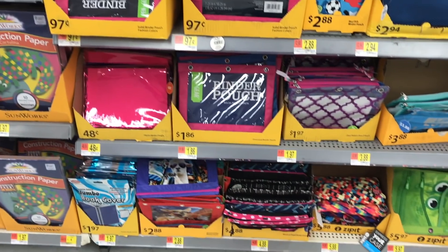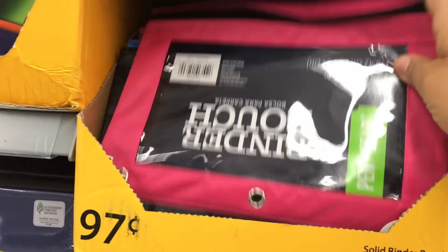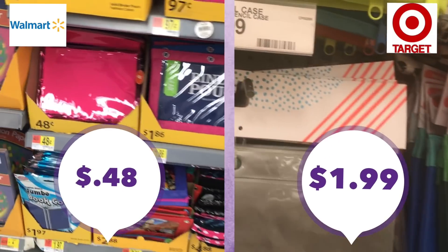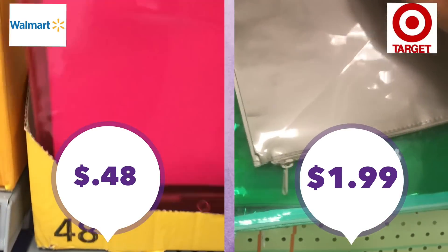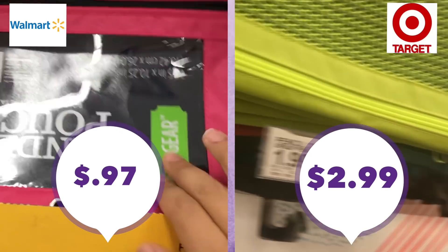Pencil pouches are my favorite — you guys know I use them for busy bags. Walmart by far had the most selection I've ever seen, even compared to Dollar Tree. They have lots of different styles including ones with a little plastic window in the front. The very cheapest style is 48 cents at Walmart versus $1.99 at Target. The ones I use for busy bags are 97 cents at Walmart and $2.99 at Target — these aren't the exact same brands but are similar styles.